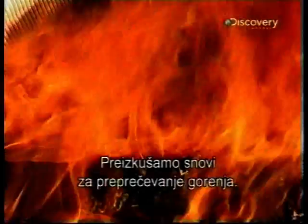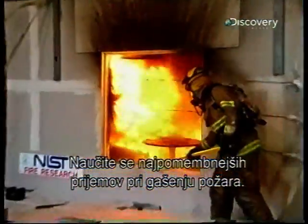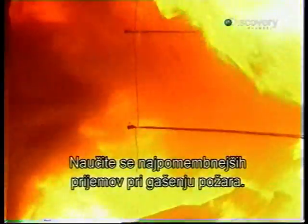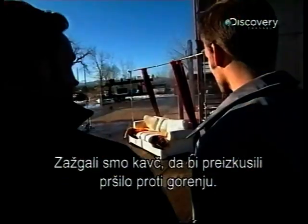We're putting all kinds of fire retardants to the test. Find out the most important thing you can do to prevent fire from spreading. We torch a couch to put a spray-on fire retardant to the test. That is smokin'.